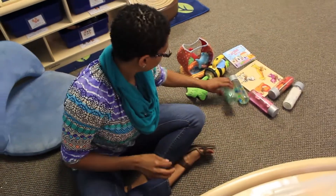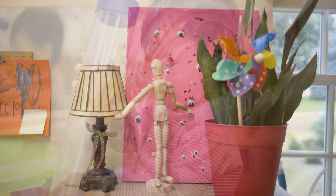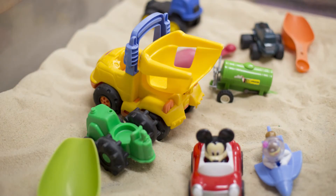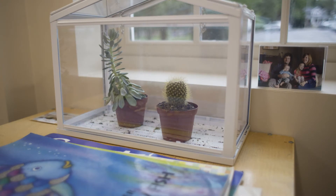Display a bird feeder close to a window where children can watch and observe. Also, provide oversized floor puzzles which create larger than life pictures of nature. Further, adding an aquarium or classroom pet and having plants that are non-poisonous for children offers those nature experiences indoors.